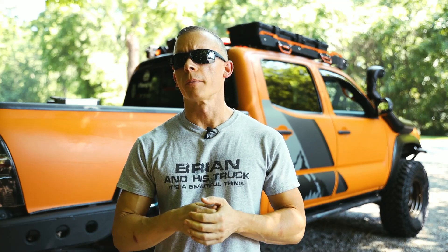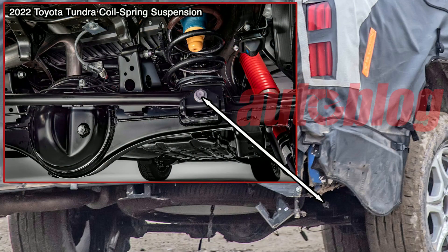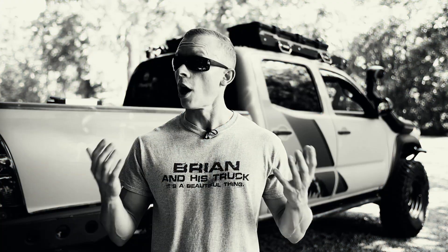It looks like the fourth gen Tacoma is following in the footsteps of the brand new Tundra and ditching the leaf spring suspension setup we see on the second and third gen Tacomas. They are swapping out the leaf spring and shock in favor of a coil-over setup with a big wider coil over the shock — sort of similar to the 4Runner. I'm not really sure what that's going to do for on- and off-road performance, but I would assume it's going to be definitely more comfortable on-road. A few people commented on a previous video that you can probably get a little more flex with that type of setup versus a leaf spring for off-road performance.